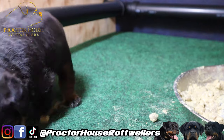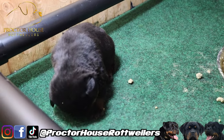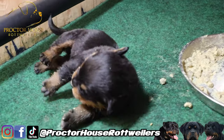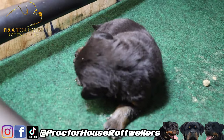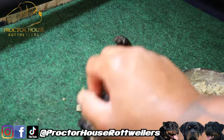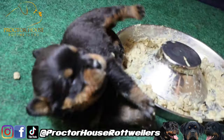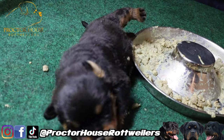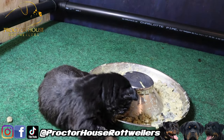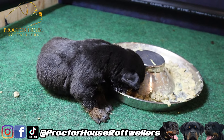I appreciate you guys tuning in. Make sure you guys like, subscribe, share this video, and don't forget to hit that bell — turn all post notifications on so you guys will get notified when we drop every video. I want to start going live on YouTube too, so make sure you're subscribed. Look at that puppy right there having a good time! I love it when the puppies get to this stage when you can actually play with them and start having a little fun. Make sure you guys hit that bell, follow us on Instagram at ProctorHouseRottweilers and on TikTok. And we are out.